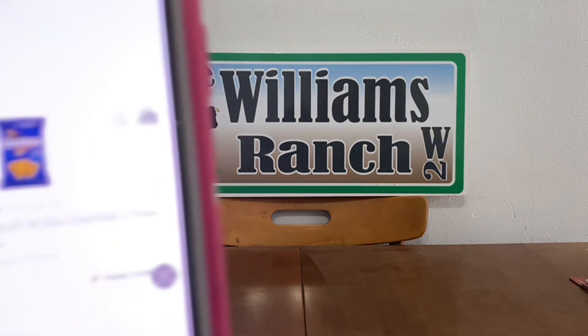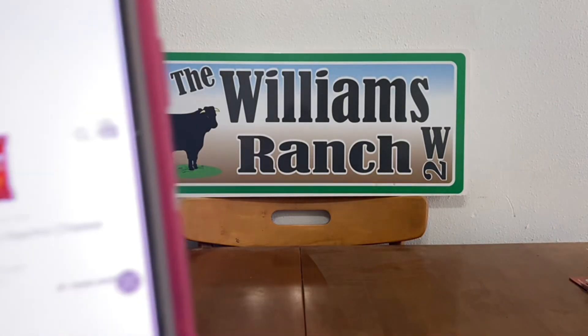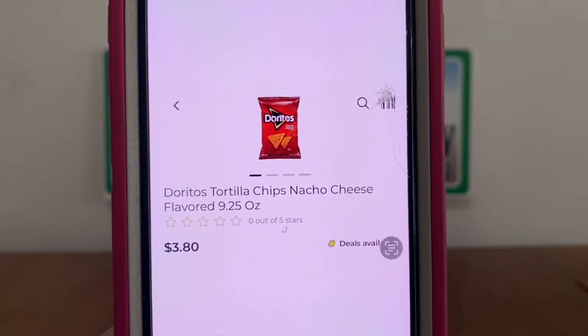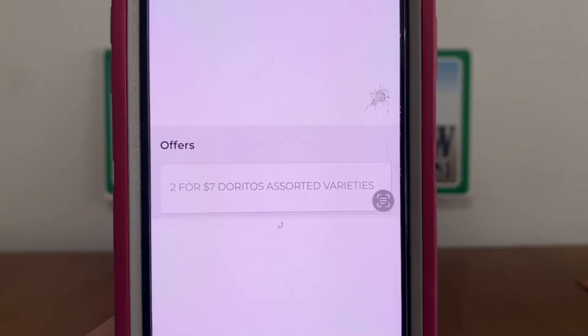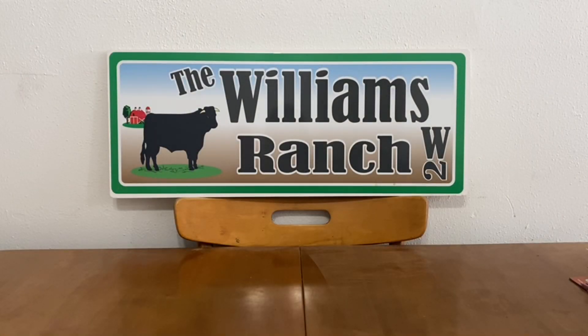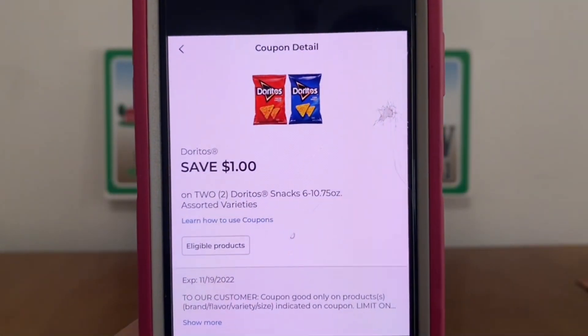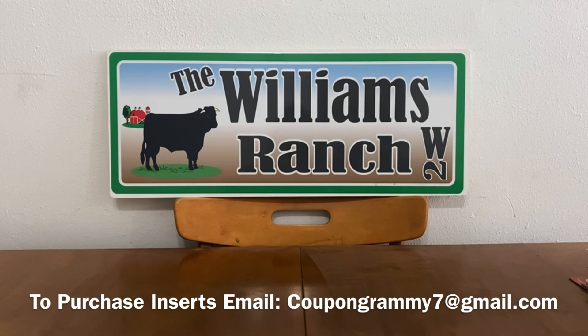Our next double dip deal is going to be on the Doritos. I'm going to pick up one Doritos Cool Ranch and one nacho cheese. They retail for $3.80, but Dollar General currently has a store offer of two for $7. So right off the bat we get two bags at $7. We enter our number into the digital keypad and the $1 manufacturer coupon will also come off, allowing us to pay $6 out of pocket for two bags of Doritos. At $3 a bag, that's not a bad deal.